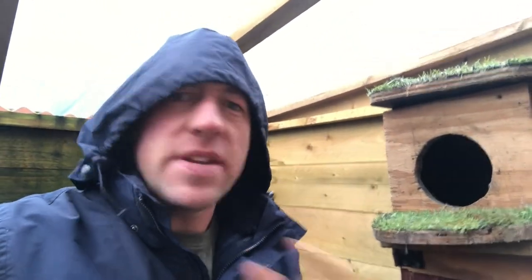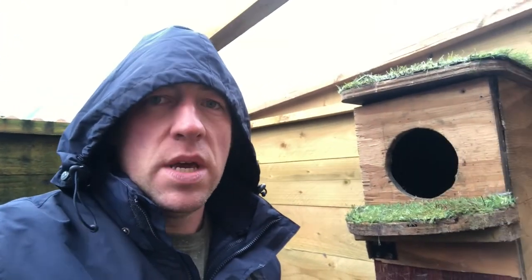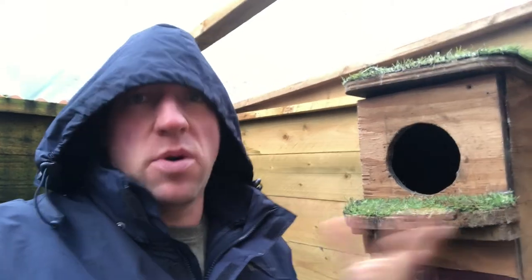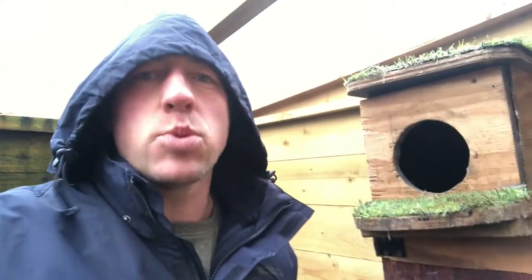You can hear the barn owl screeching next door because I'm talking and it's saying, come on, give me some attention please. Our aviaries are fully covered, which is what we have to do anyway with the bird flu. I'll do a video on bird flu very soon — about what it is, how we protect our birds, and how we quarantine our rescue birds that come in from the wild. I'll try to get that done in the next week or two.